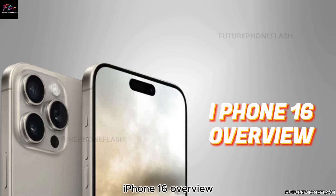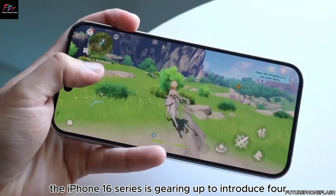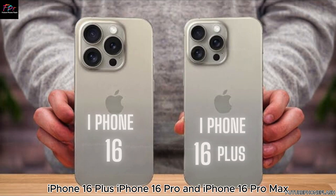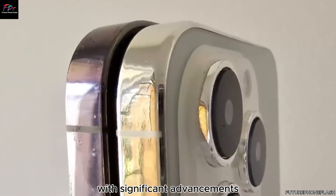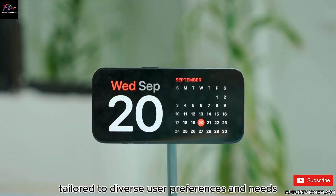The iPhone 16 series is gearing up to introduce four distinct models: the standard iPhone 16, iPhone 16 Plus, iPhone 16 Pro, and iPhone 16 Pro Max. Each variant is rumored to come packed with significant advancements tailored to diverse user preferences and needs.